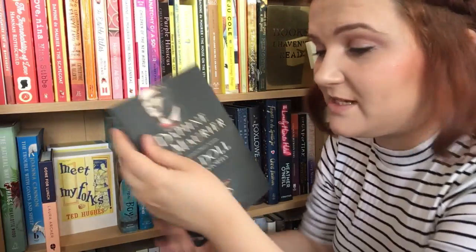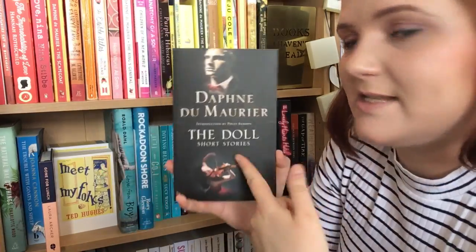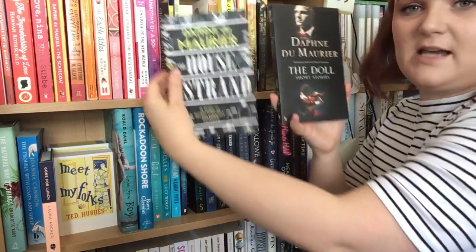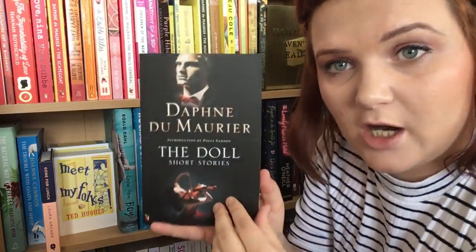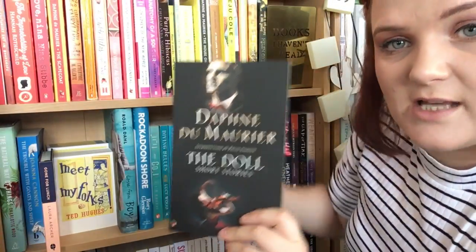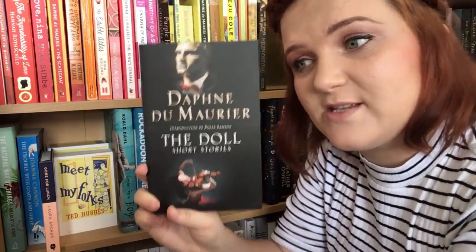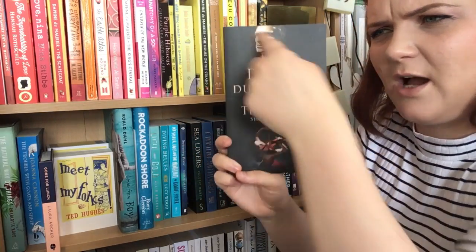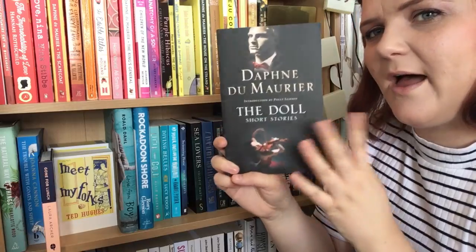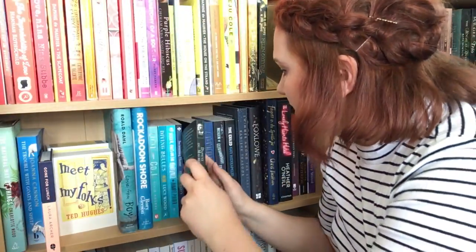The next one is another one from Simon. This is The Doll: Short Stories by Daphne du Maurier. You'll notice this doesn't match my other Daphne du Maurier front covers — it's still published by Virago as a Virago Modern Classic, but it's not the edition I have. I'm very pleased that Simon got this for me, but I'm still on the lookout for the new Virago Modern Classic edition, which I believe has a stained glass window design. I'll replace this and re-gift it to somebody else when I get that.